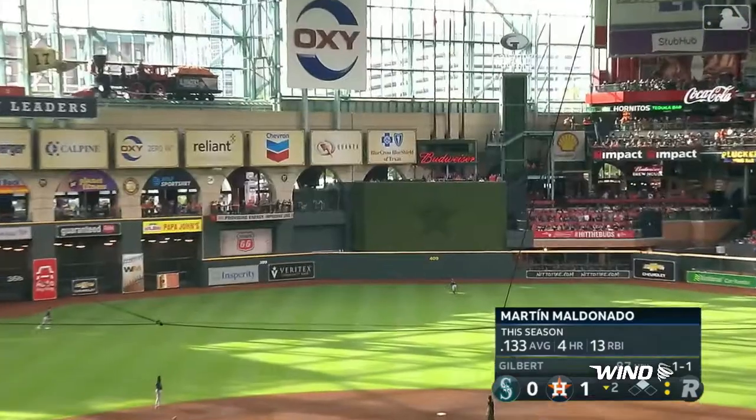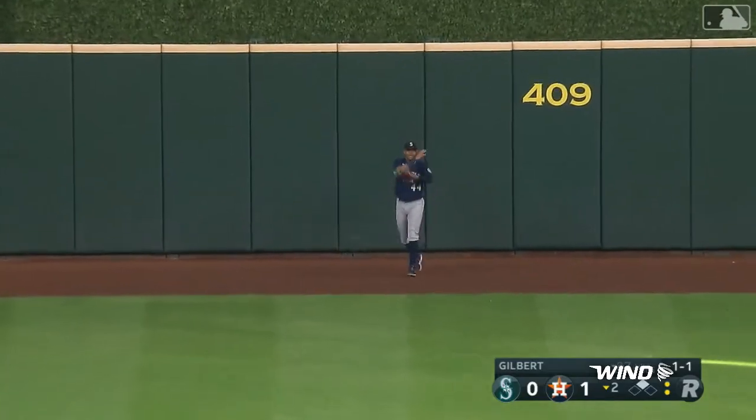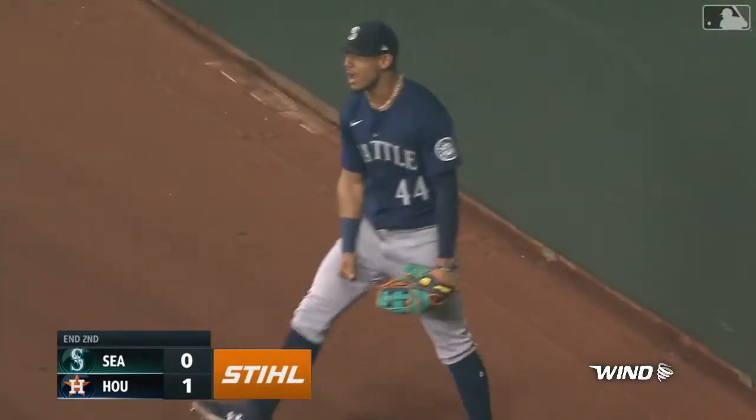Fly ball, shot to center. Julio tracking it at the wall. Julio makes another catch at center field! That wall's got something to be afraid of. Julio brings it in.